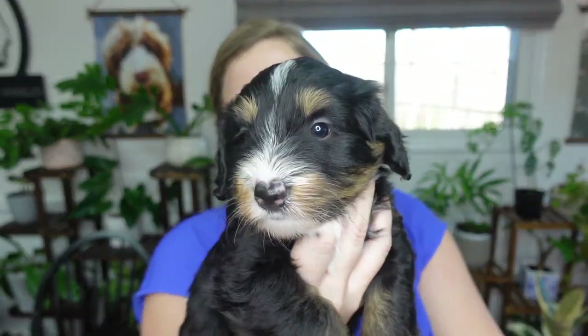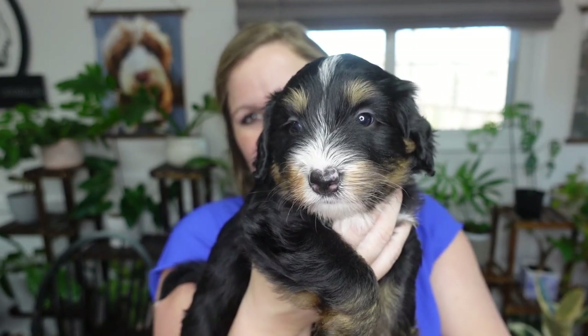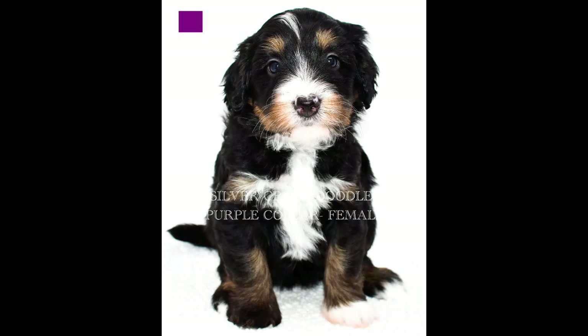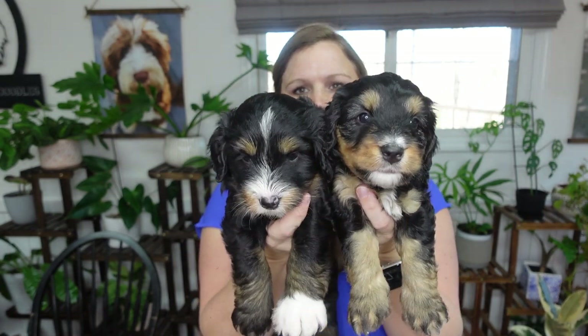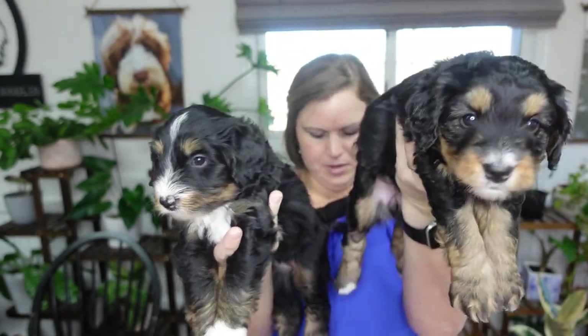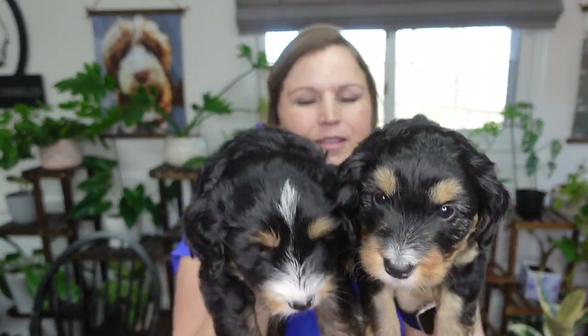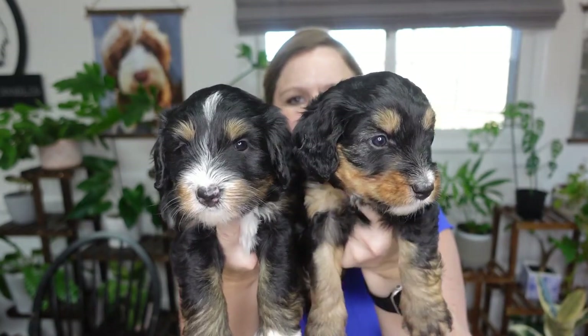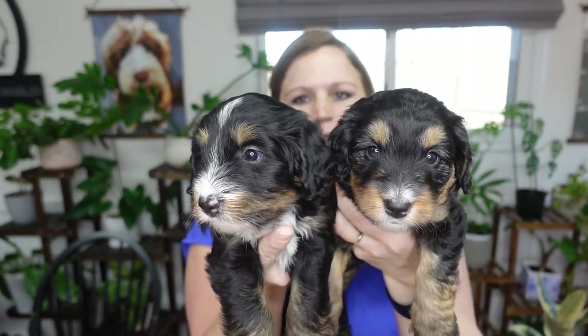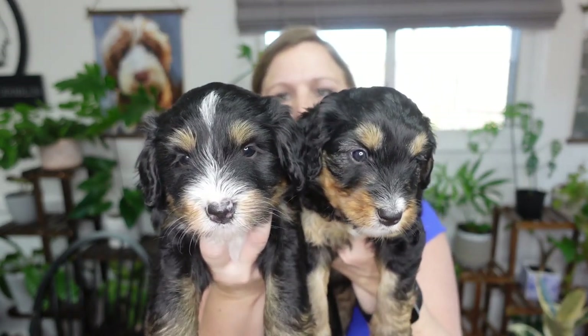She looks so chunky but she didn't weigh a whole lot more than the others. So here are the two girls — pink and purple. Purple has more white and definitely has a different structure, more of the Berniedoodle structure. They both are wavy coated and nobody has thin hair out of these two. One of these girls will be available in about a week or so to be picked, and then they go home when they're eight weeks old, so we've still got about three weeks before they leave.